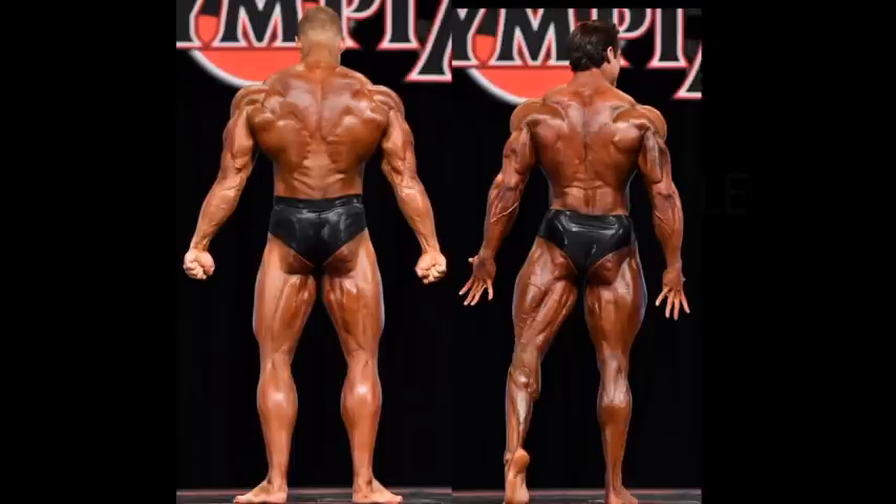Wesley's got a big set of calves. Shifting gears for compliments for Wesley Vissers — his Christmas tree is better than Logan Franklin's, if you can believe that. Is he better conditioned? It's hard to say. Look at the glutes of Logan — he's winning that edge. But the branches of the Christmas tree for Wesley Vissers go much farther down than Logan Franklin's.